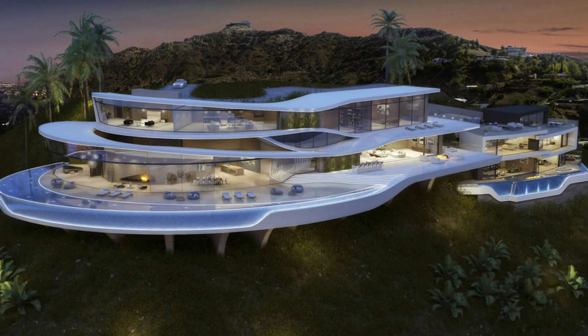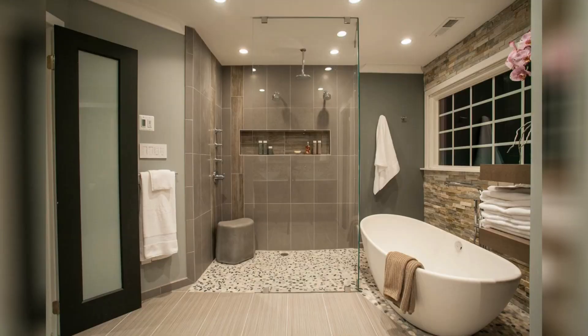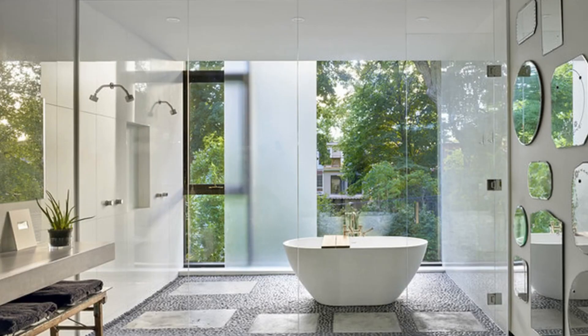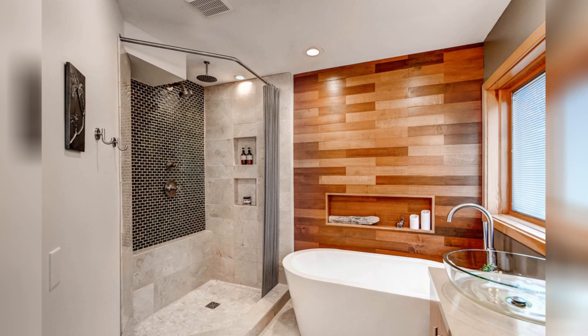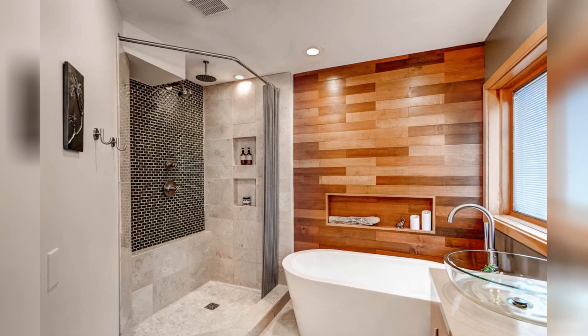So let's dive in and discover what every luxury home needs. The first thing your luxury home should have is a spa-like bathroom. One essential feature of luxury homes is a spa-like bathroom, and what makes a bathroom truly luxurious can differ from home to home. Generally, you can expect high-end materials like marble or stone, heated flooring, and soaking tubs.